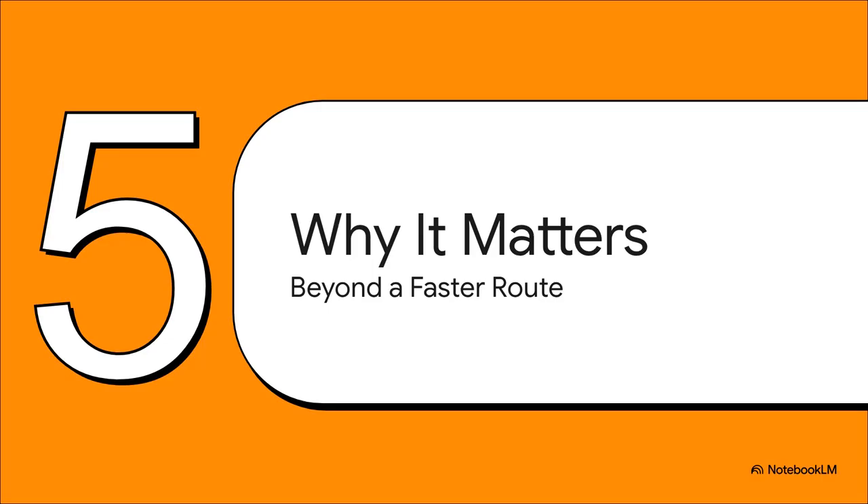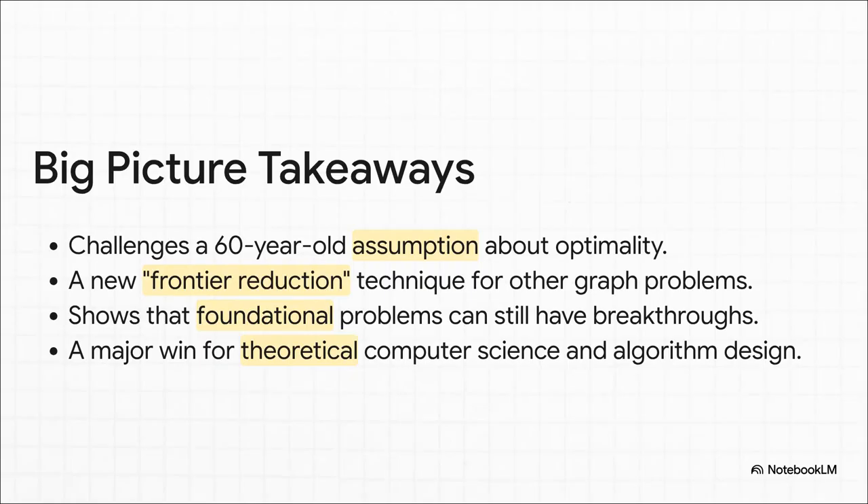Let's talk about why this breakthrough actually matters — why it's more than just a faster route on a map. When you step back, the takeaways are huge. First, it completely challenges old assumptions — it proves that a 60-year-old algorithm everyone thought was optimal could actually be beaten. Second, it's a massive win for theoretical computer science. Third, this new frontier reduction trick might be the key to speeding up a whole bunch of other complex problems. And finally, it's just a great story about human ingenuity — it shows we're still finding smarter ways to solve really fundamental problems.